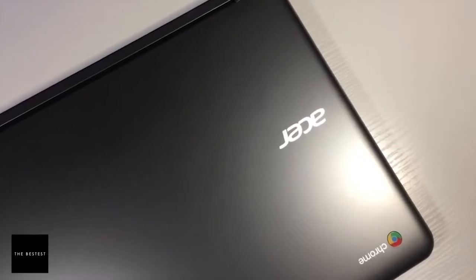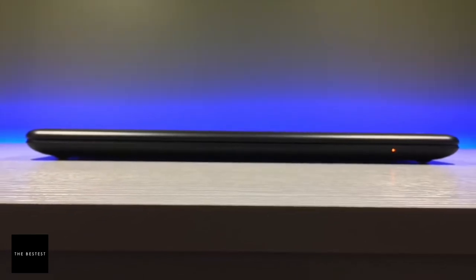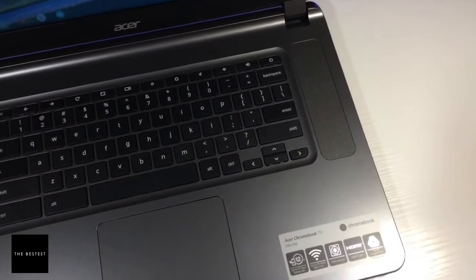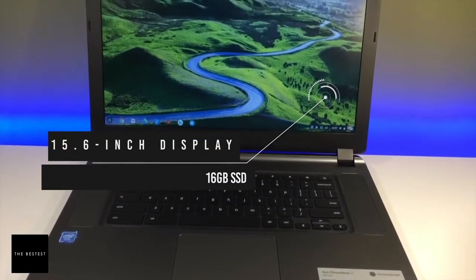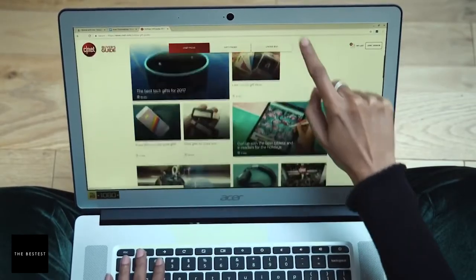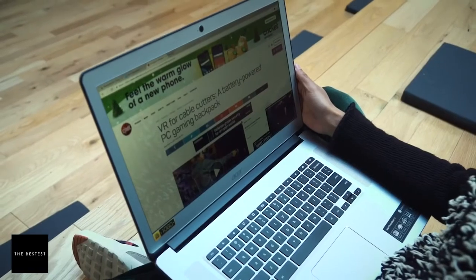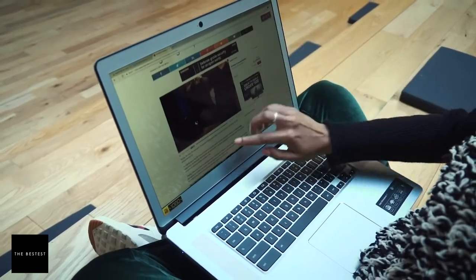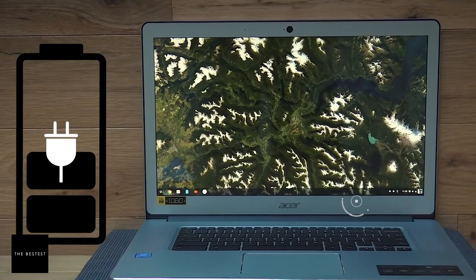At number three, we have the Acer CB3-532 HD Chromebook, considered the overall best Chromebook for most people. As a highly reviewed laptop, most people have been complimenting its user-friendly nature, and it is relatively affordable. Aside from its fast Intel Celeron processor, this laptop has a 15.6-inch display and a 16GB SSD. The display features large LED Gorilla Glass, which resists scratches while delivering a vivid picture. It also has Bluetooth connectivity, a built-in webcam, an SD Media Reader, faster Wi-Fi capability, and a battery life of roughly 12 hours.